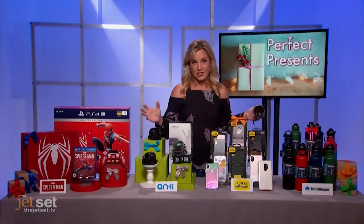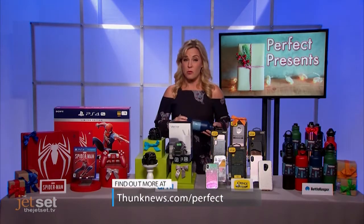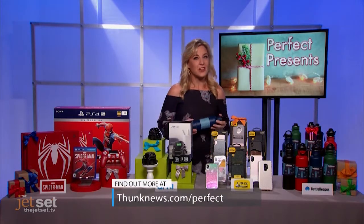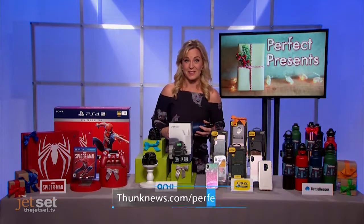I've given you a ton of information, and really this is just the start to the perfect gadget presents. For more information on these and lots of other great ideas, go to thunknews.com/perfect.